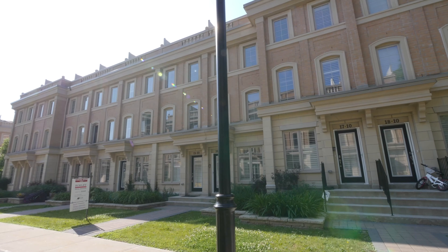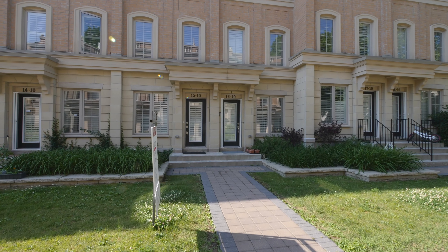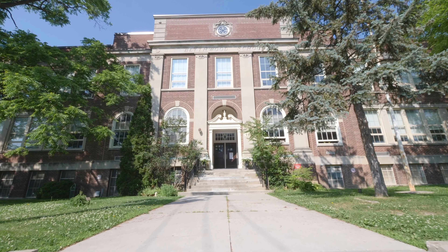Hi, it's Adam Parsons with Adam Parsons Group. We're at our newest listing on the rooftop deck of 10 Hargrave, unit number 15. This is a three-story townhouse in the heart of Lawrence Park — minutes to Bayview, shops down in Leaside, and a five-minute drive to the highway. Please enjoy the tour of this wonderful new listing.